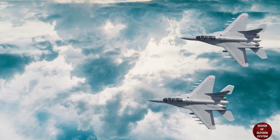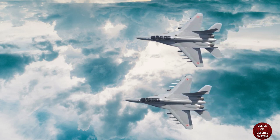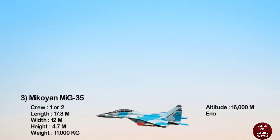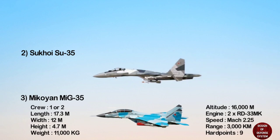The MiG-35 is fitted with twin Klimov RD-33MK afterburning turbofan engines, each engine capable of providing up to 52 kilonewtons of dry thrust and 88 kilonewtons with afterburners. It can attain a top speed of Mach 2.25 and a range of 3,000 kilometers with three external fuel tanks.